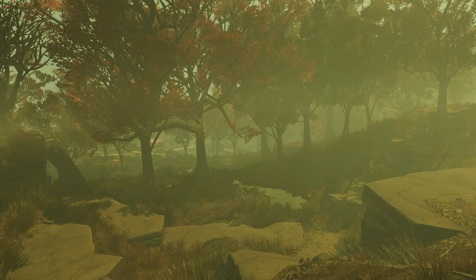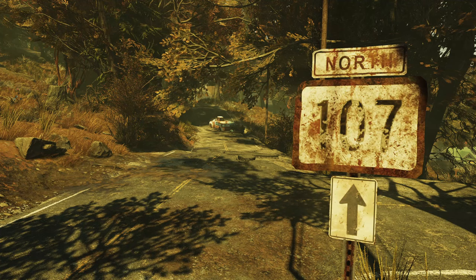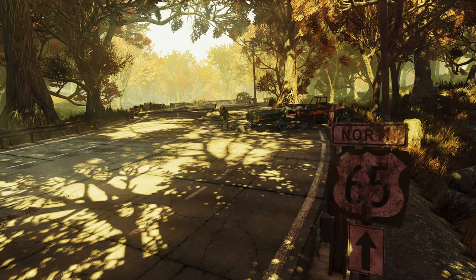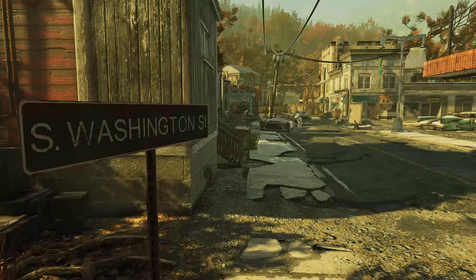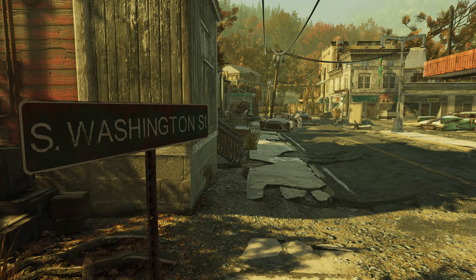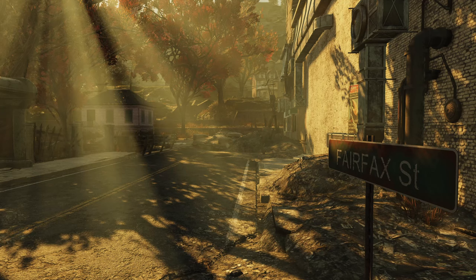In the Fallout universe, Berkeley Springs is in the region known as the Mire, at the foot of the mountains that make up the Savage Divide. The town sits on Highway 107, off of Highway 65 to the east. In the real world, Berkeley Springs sits on the largest highway in the area, West Virginia Route 9, which coincides with U.S. Route 522. But both in-game and in real life, locally, this highway is known as Washington Street, split into South Washington and North Washington Streets when it crosses Fairfax Street.